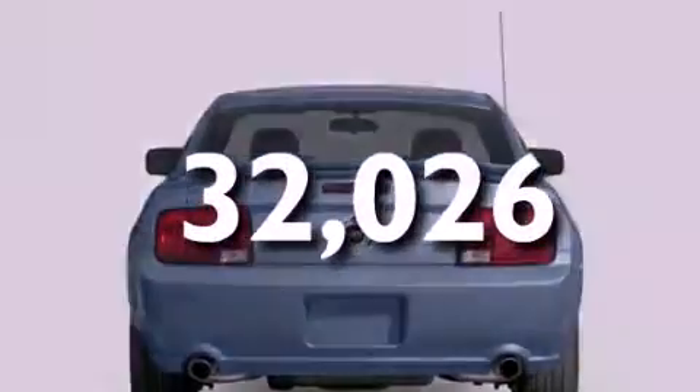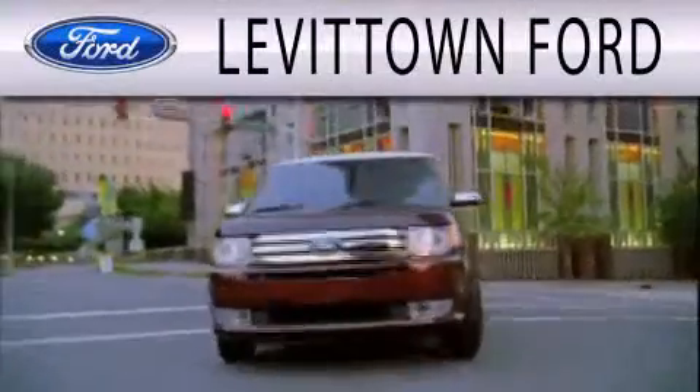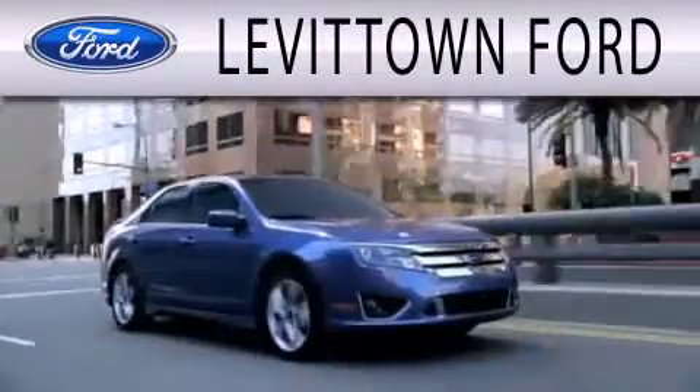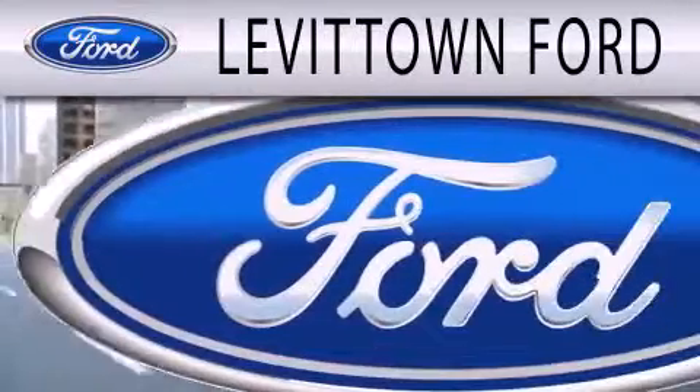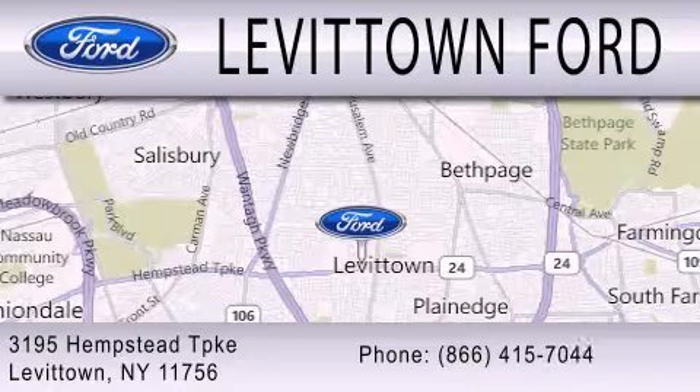We invite you to contact us today to learn more about this vehicle. Levittown Ford is dedicated to doing everything possible to ensure the experience you have selecting your next vehicle is as pleasant as possible. We're located at 3195 Hempstead Turnpike in Levittown.